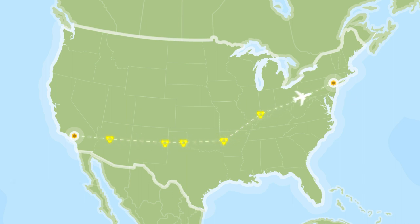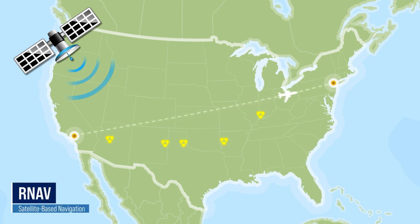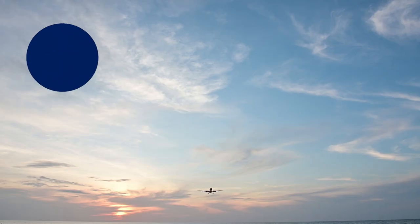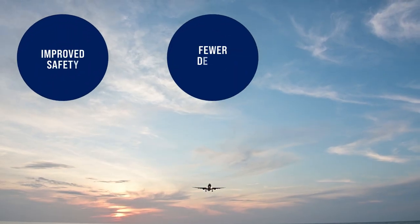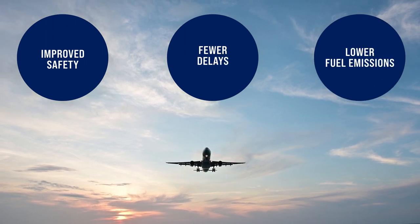The FAA is replacing them with satellite-based procedures. These new procedures are designed with enhanced precision capabilities which allow pilots and controllers to use more direct routes, resulting in improved safety, fewer delays, and lower fuel emissions impacting the environment.